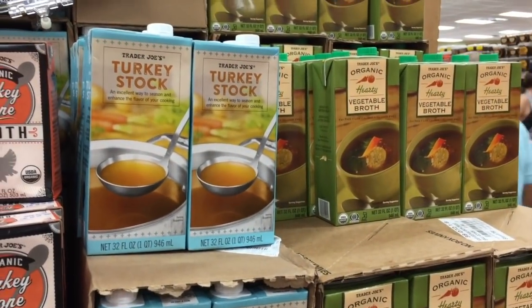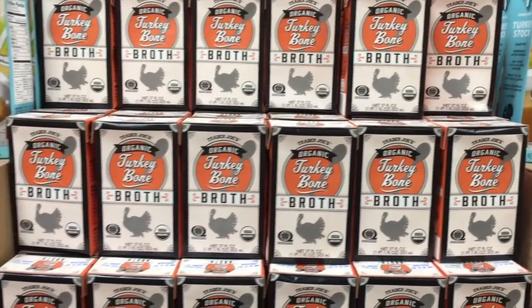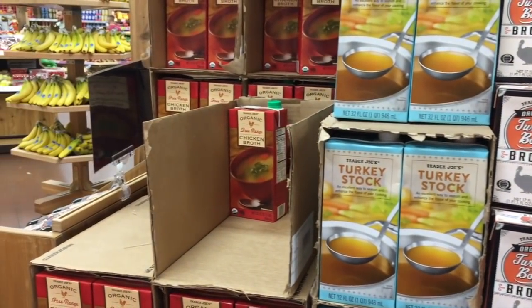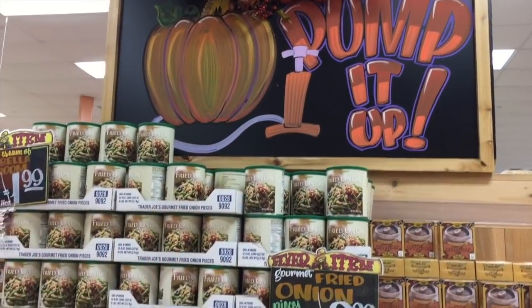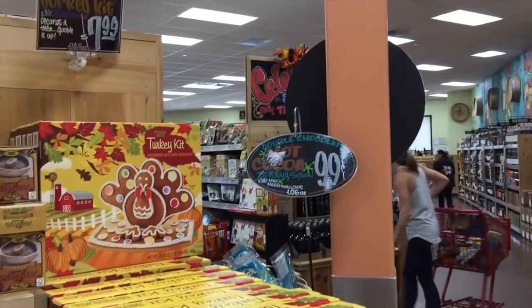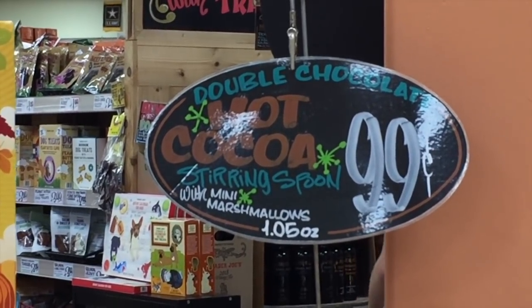If you need broth, they've got you covered — organic, free-range, all the good stuff. It looks like vegetable broth, turkey stock, turkey bone broth, and chicken broth. They have a whole selection.